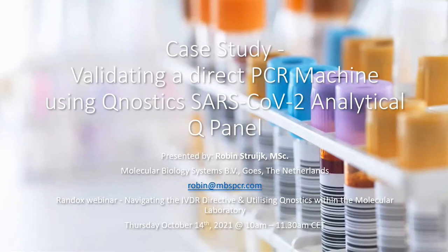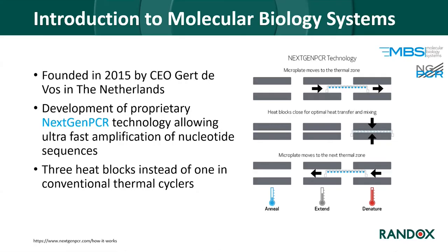Good morning everyone. My name is Robin Streich. I've been working as a scientist in research and development for about four months at MBS in Goest, the Netherlands. I would like to thank the organizers at Randox for inviting us to present our exciting new PCR system. Molecular Biology Systems was founded back in 2015 by our CEO Gert de Vos in the Netherlands. The main core business is development of a new PCR cycler that, due to new technology, allows ultra-fast amplification of nucleotide sequences much faster than conventional PCR, possible because the machine contains three heat blocks instead of one.